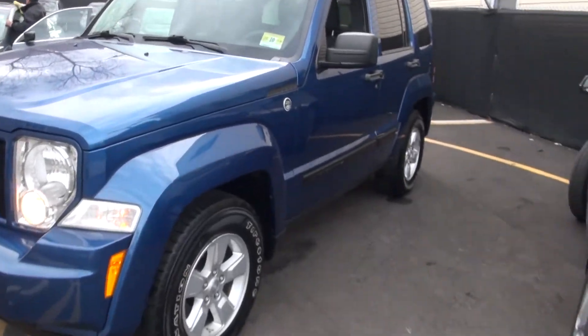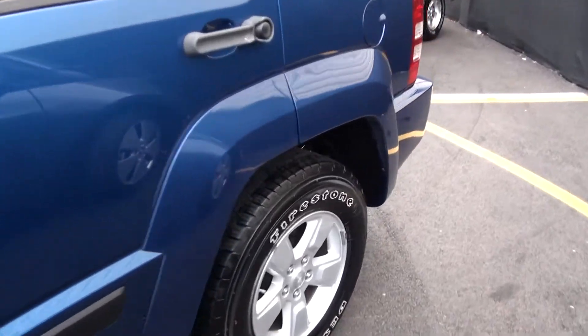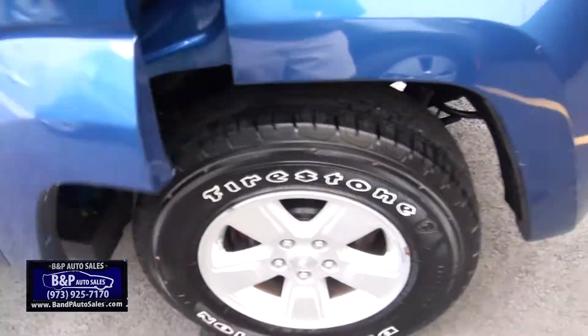2009 Jeep Liberty, brought to you by B&P Auto Sales. Nice color, Firestone tires, good-looking treads.